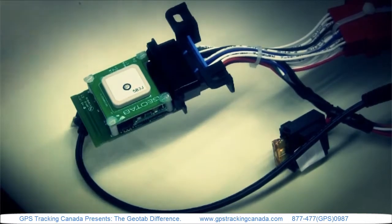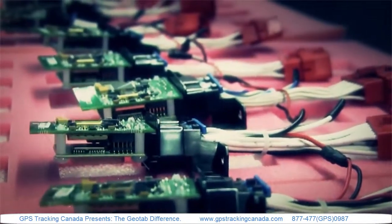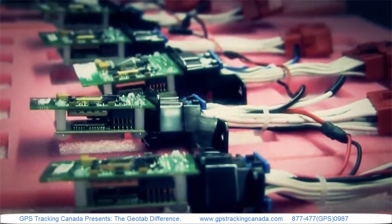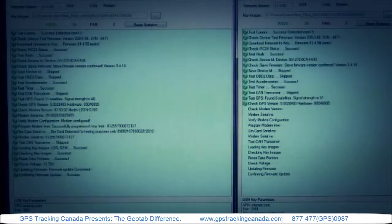In the lab, we test them against new engine types, new engine connections, and new engine data to try to extract the maximum amount of data from all of the vehicles that our customers are driving today.